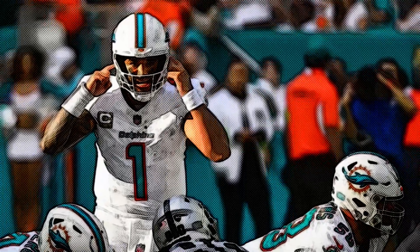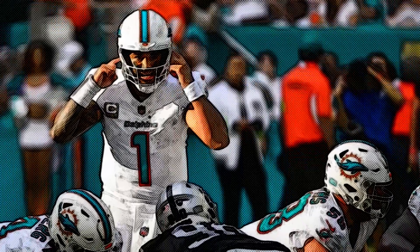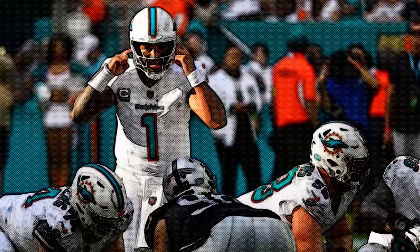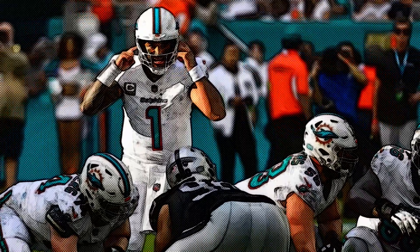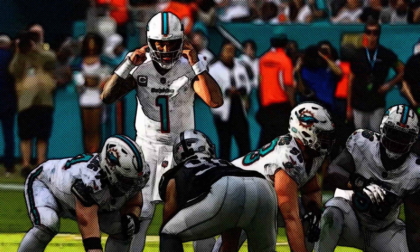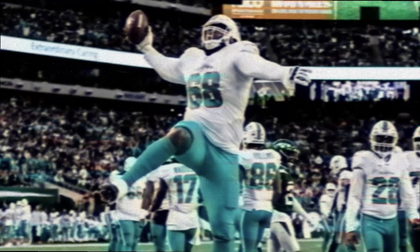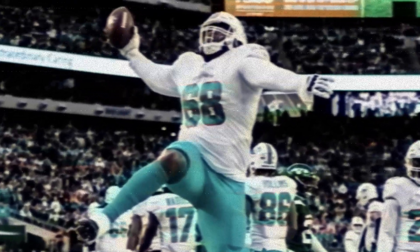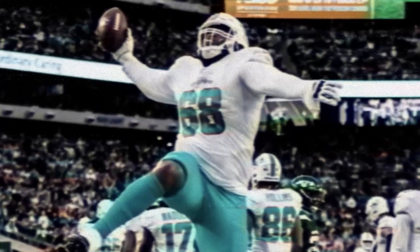The Miami Dolphins dominated the New York Jets pretty much from start to finish on Black Friday, but it was a highlight play by Javon Holland that ended whatever suspense there might have been. Holland's 99-yard zigzagging interception return for a touchdown on a Hail Mary on the final play of the first half extended the Dolphins' lead to 17-6 and in reality sealed the outcome for Miami. The final score was 34-13 in a game statistically dominated by the Dolphins.